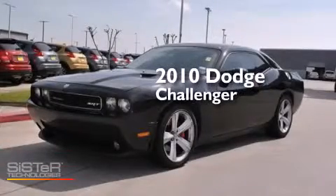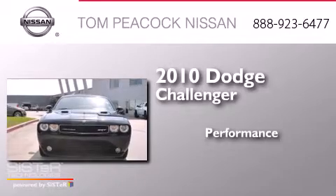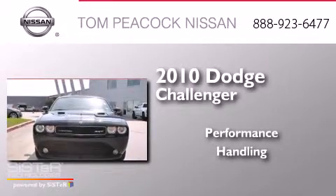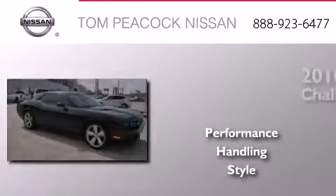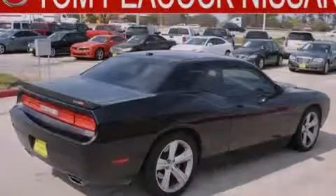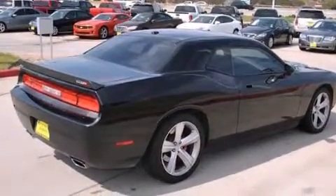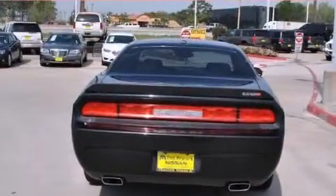This is a 2010 Dodge Challenger. Its top features include keyless ignition, heated seats, satellite radio, and xenon headlights.